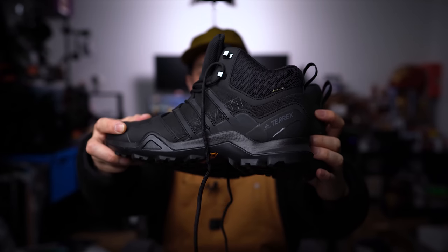Backcountry actually has a wicked sale going on right now, so check the description for all the details and links for everything featured in this episode. But that's it — I rest my winter EDC.